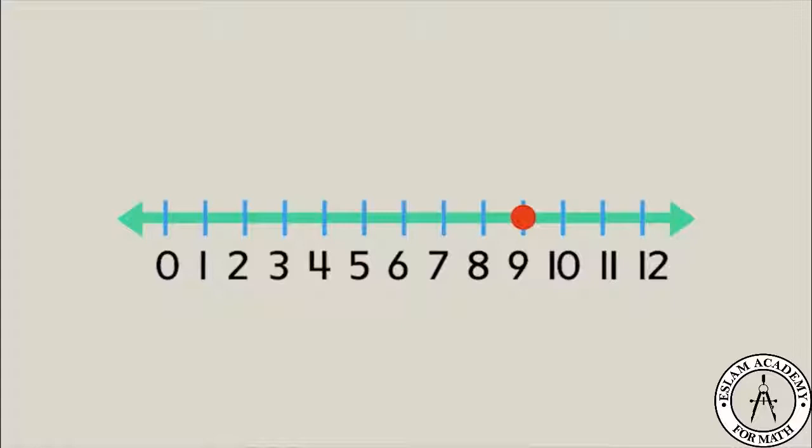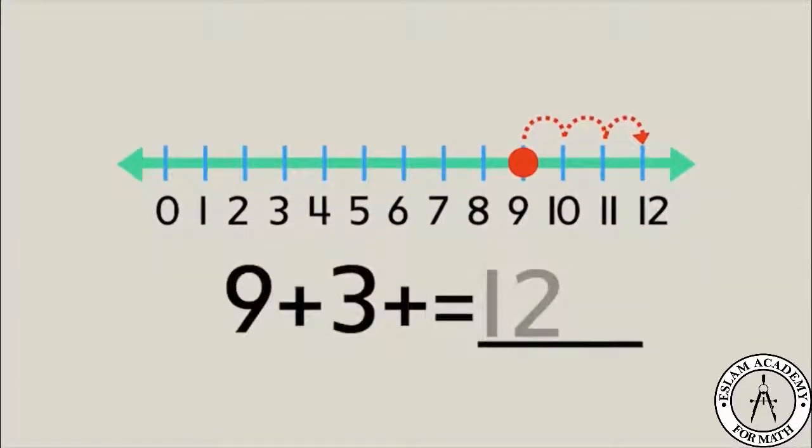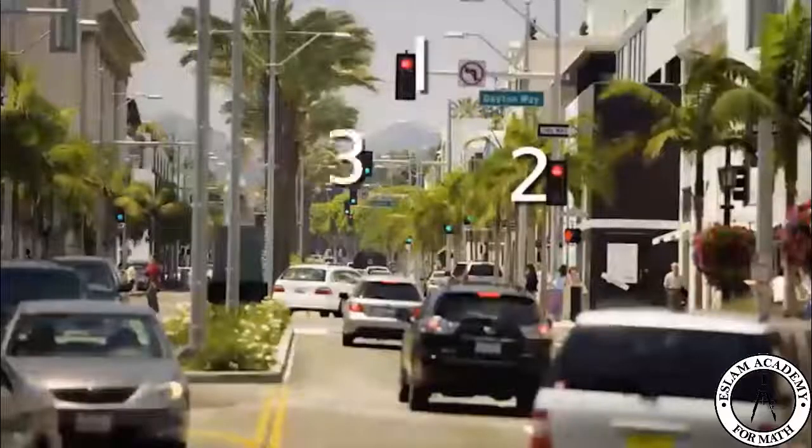We'll start at nine on the number line and move three spaces to the right: nine, ten, eleven, twelve. We counted twelve columns total. By using the number line to help us add, we were able to figure out that we counted twelve columns all together.